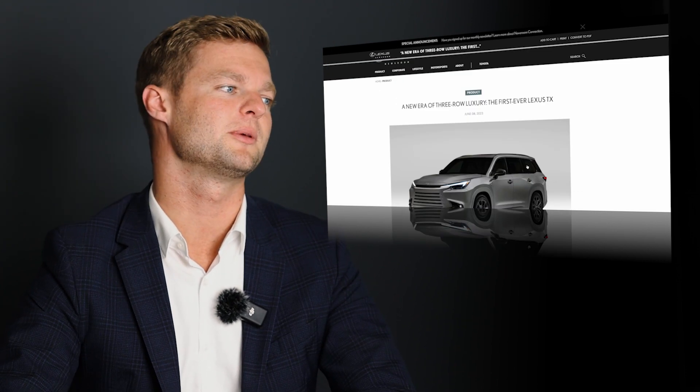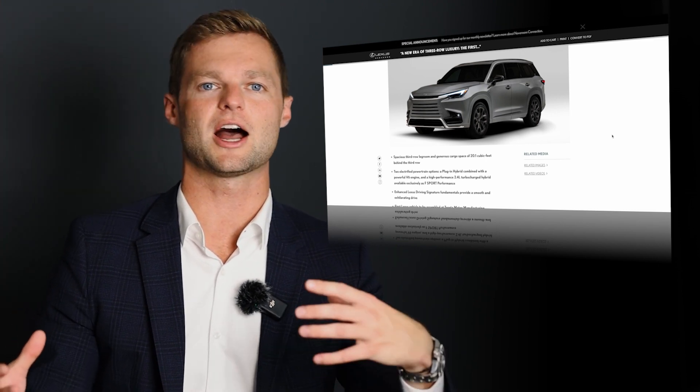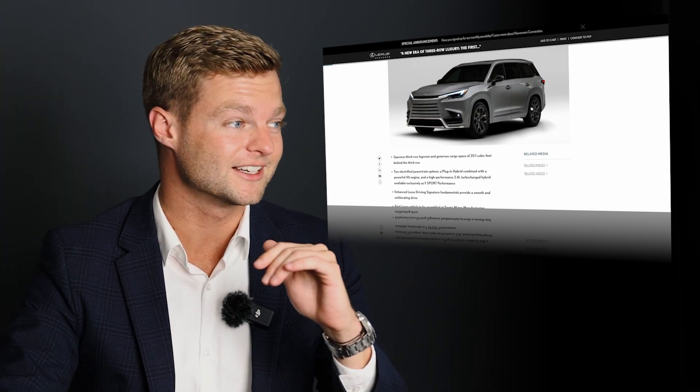At the end of the day, this is going to be a family hauler — hopefully checking those boxes for people who don't want a minivan, want an SUV bigger than the RX and bigger than the regular Highlander. It's predicted to be our third best seller in Canada, next to the RX and NX. That's a big deal, especially in the world of SUVs.